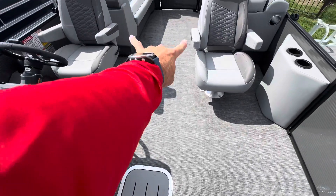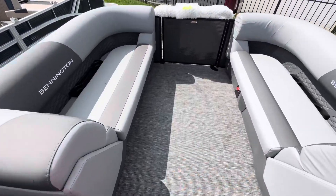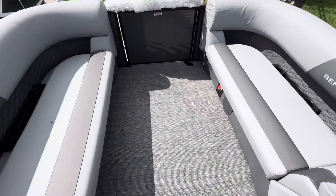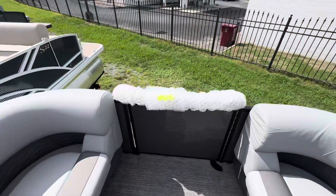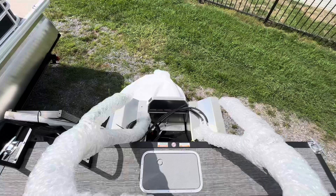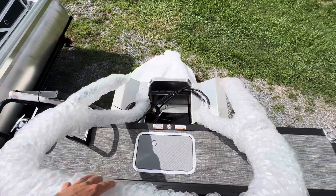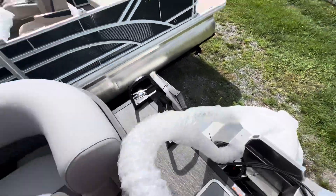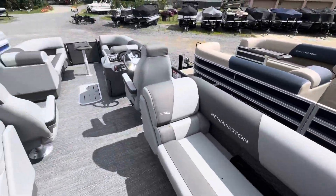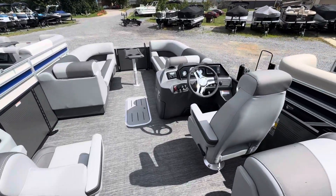Why would you want a floating table? You tell me — but they float! We've got center toon storage on this one, dual captain's chairs, tons of space on this boat. Got our benches in the back with a ton of space, battery switch, open to everything. Of course you've got to have a tow bar. Imagine you've got a Yamaha 150 hanging right there. I'm going to power this boat between 37 and 40 miles per hour. Plenty of room — we've got room for 12 people, very comfortable.